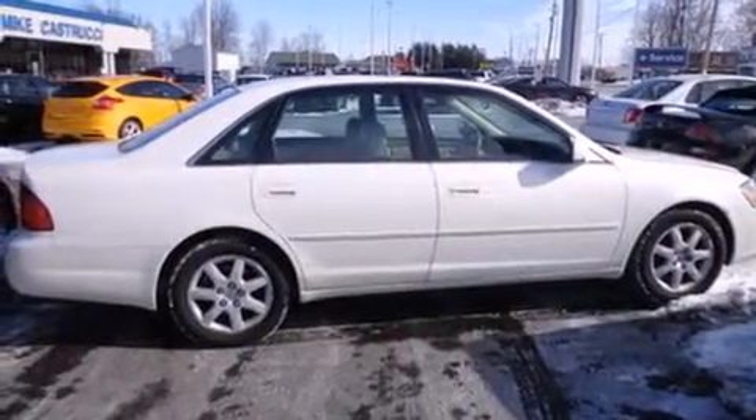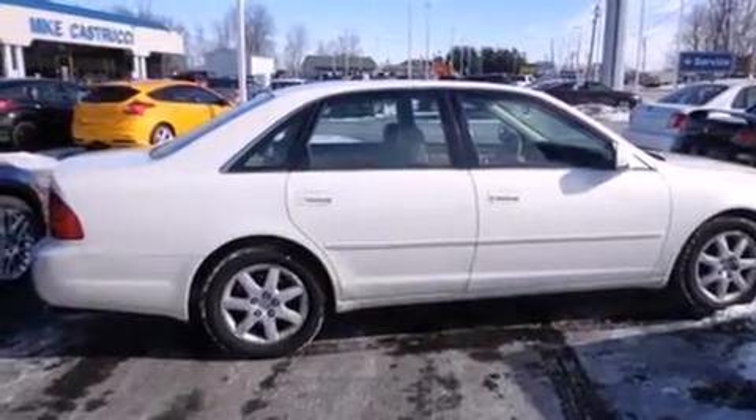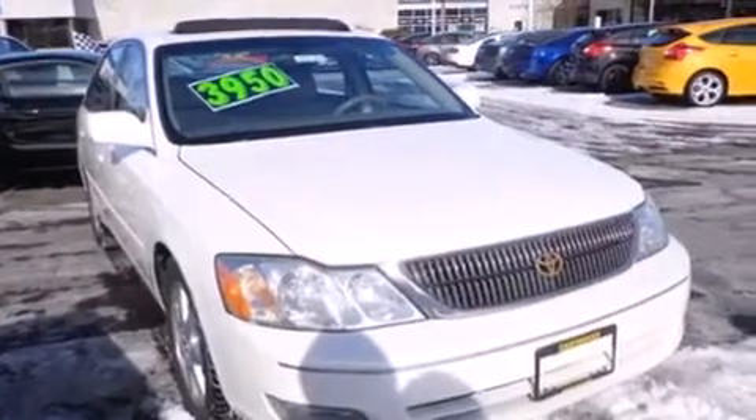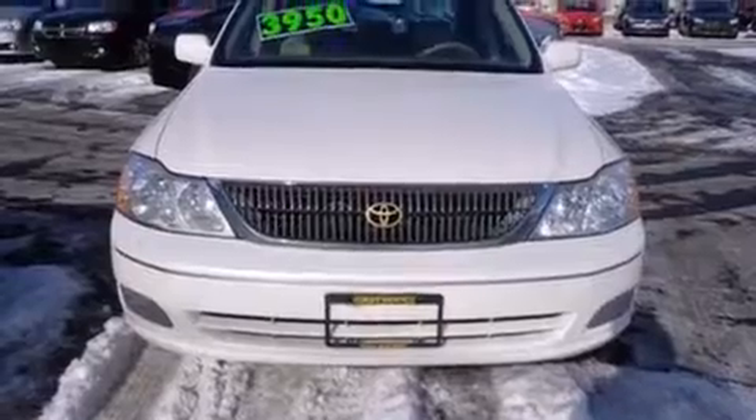Tinted glass, dusk-sensing headlights, an anti-lock braking system, and an automatic climate control system. With an EPA estimated rating of 29 miles per gallon on the highway, this vehicle is clearly a fuel-efficient choice.